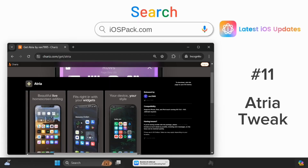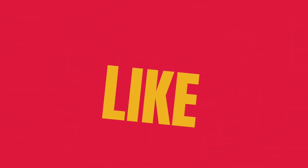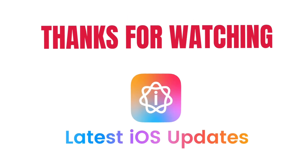And there you have it — the top 10 jailbreak tweaks for PaleRain. Don't forget to like, subscribe, and stay tuned for more updates.